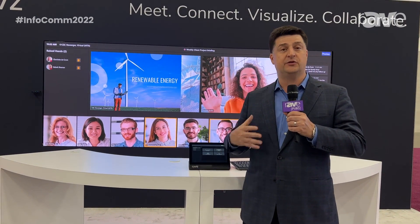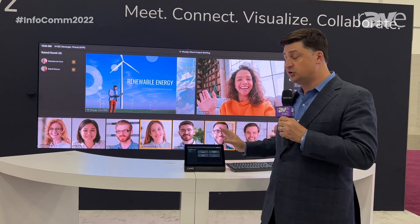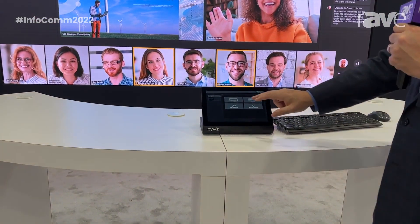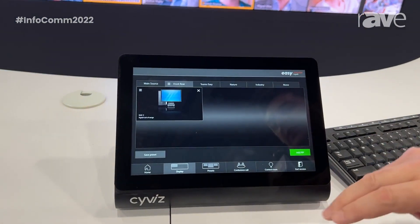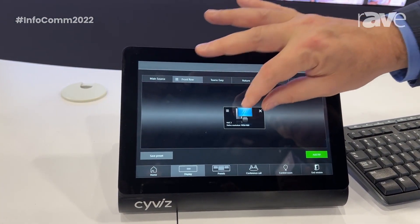Syvis delivers this through the Syvis Easy platform — a holistic solution that includes the software, hardware, and the turnkey solution. What we're showing here at Infocom this year is, in addition to our traditional configurable control system, which allows you to do dynamic video processing with movable, resizable PIPs, which has been a core part of our platform.